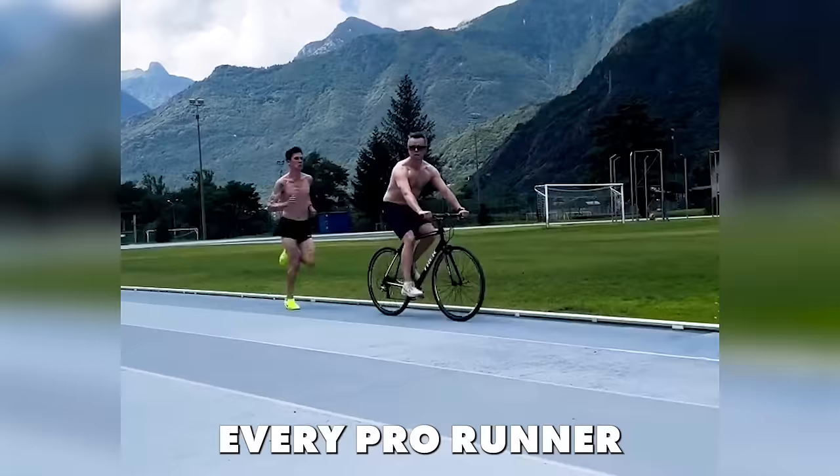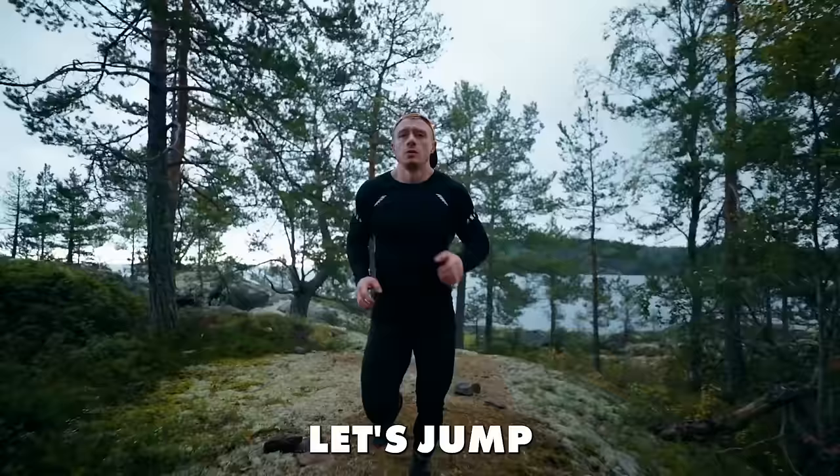There are three simple techniques every pro runner uses that anybody can use to run faster and stay injury free. Let's jump right into the first one.